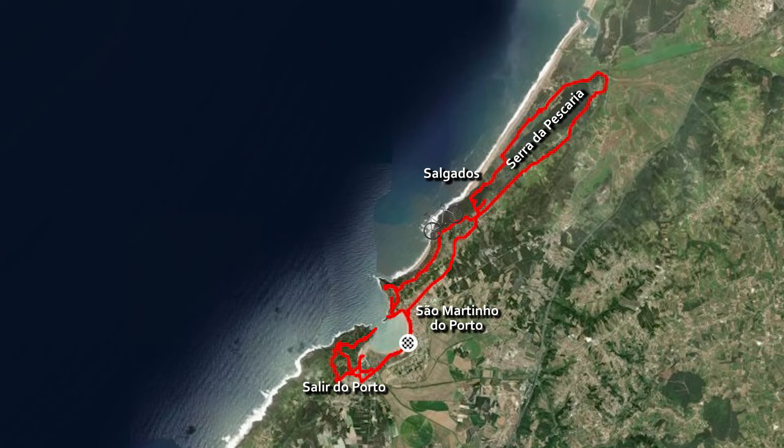The goal was to simply take some trails near the ocean, heading north, climb Serra da Pescaria, then back down to Somertim and finally check Salir do Porto on the other side of the bay.